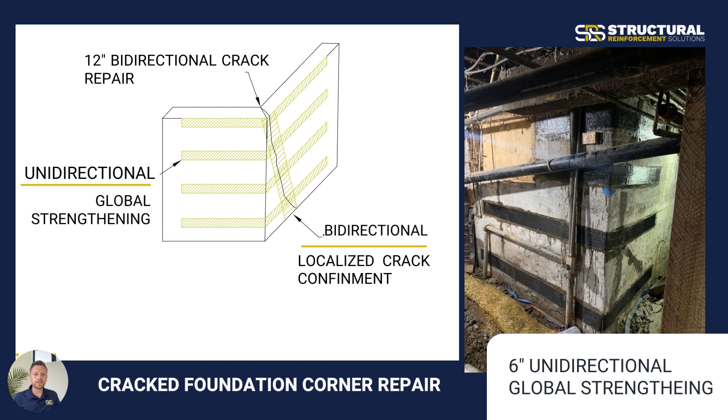In this particular repair, we have a design detail where we confine the crack with the 12-inch bi-directional carbon fiber, which provides crack confinement, stops that crack from spreading, and prevents any kind of water intrusion into the building. Then the unidirectional is being run horizontally right around that corner, locked around five feet around each side — providing a complete tie-in of that broken corner and global strengthening when cured.